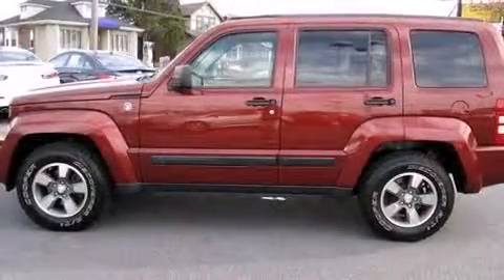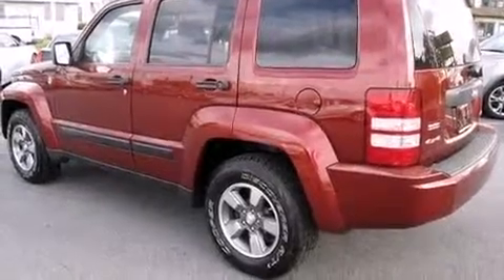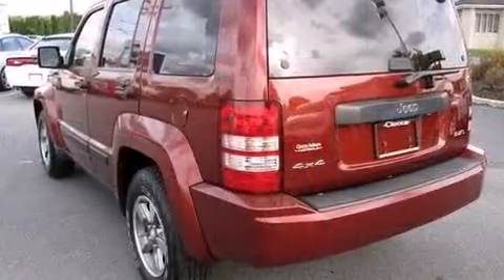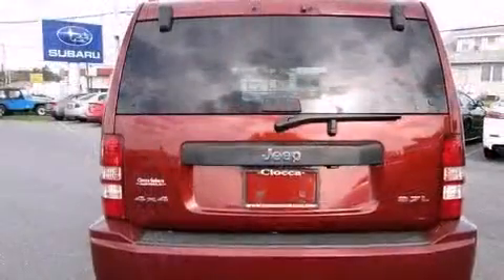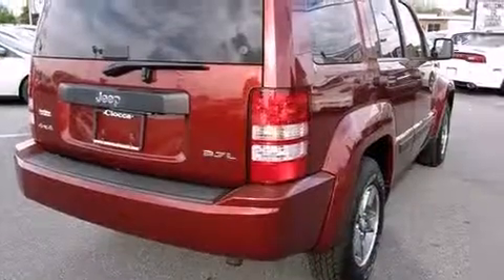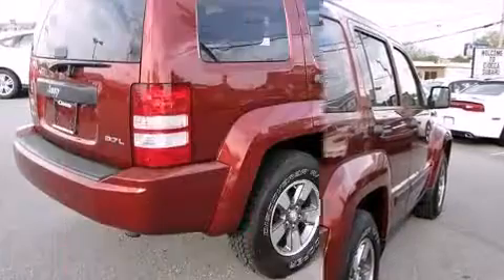Jeep infused the interior with top shelf amenities such as delay off headlights, a tachometer, variably intermittent wipers, remote keyless entry, a roof rack, power windows, and a premium sound drive with six speakers providing you and your passengers a sensational audio experience.